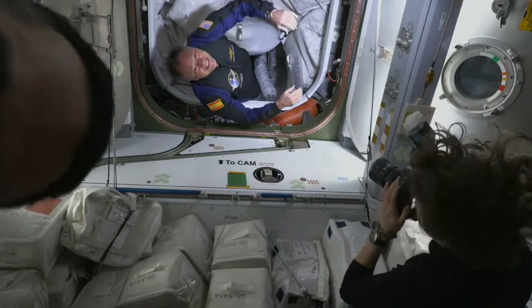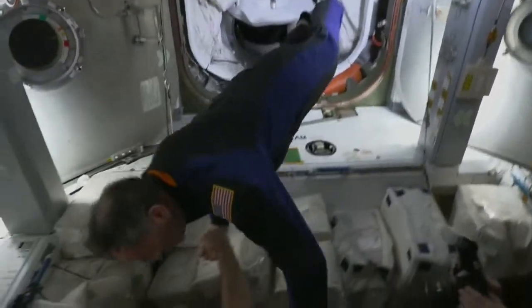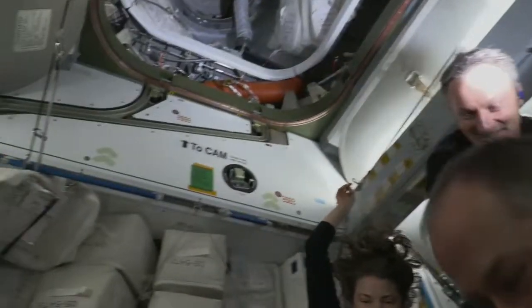And then making his way out of a spacecraft named Endeavour onto the space station for the second time — no stranger to the orbiting lab — Mike Lopez-Alegria.